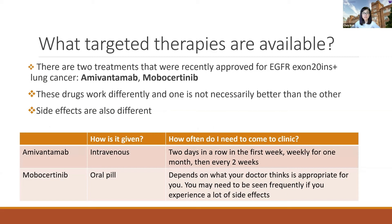What targeted therapies are available for this type of lung cancer? Fortunately, there were two treatments that were recently approved. One is called amivantamab and the second one is called mobocertinib. These drugs work differently and one is not necessarily better than the other. Side effects are also different — there are overlapping side effects, but they are different, and I'll go into this a little bit later.